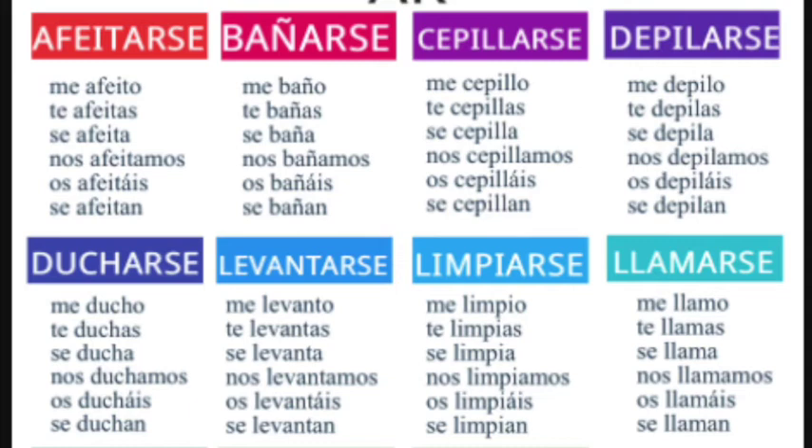You will notice that the pronouns are not listed here, so you don't see yo, tú, él, ella, usted, ellas, o ustedes. But just imagine in your head that they are side by side: with yo goes me, with tú goes te, with ella/usted goes se, with nosotros/nosotras goes nos, with vosotros/vosotras goes os, and with ellos, ellas, and ustedes goes se.